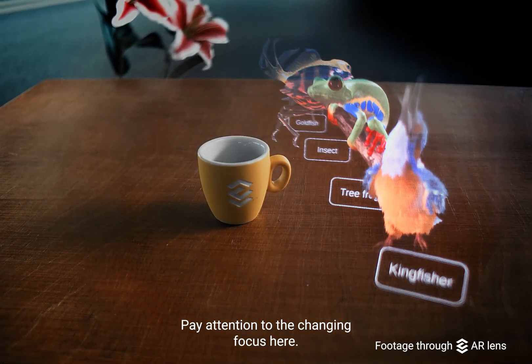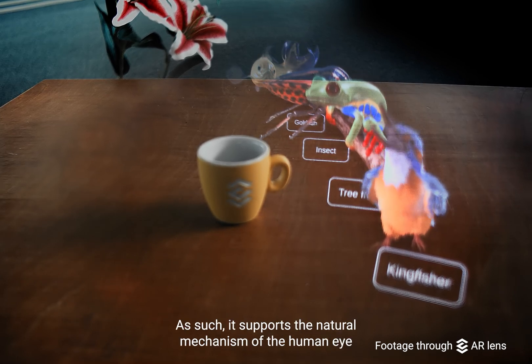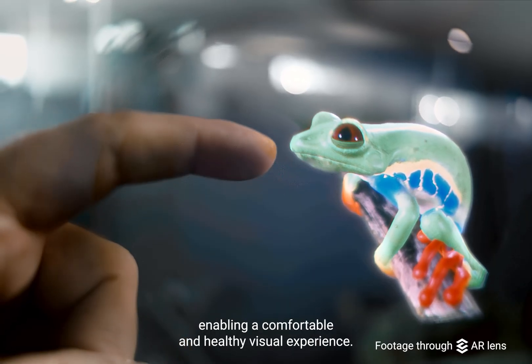Pay attention to the changing focus here — close and far. As such, it supports the natural mechanism of the human eye, enabling a comfortable and healthy visual experience.